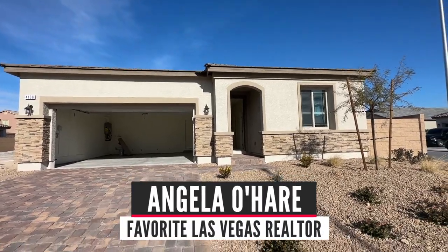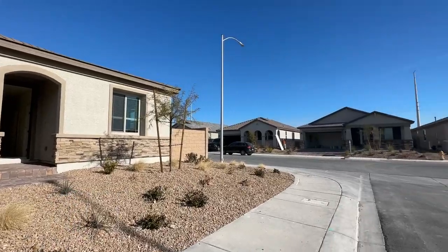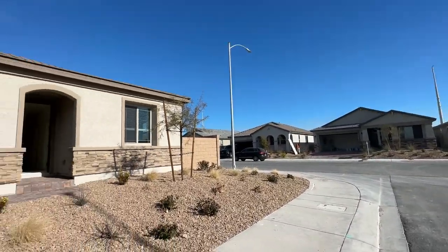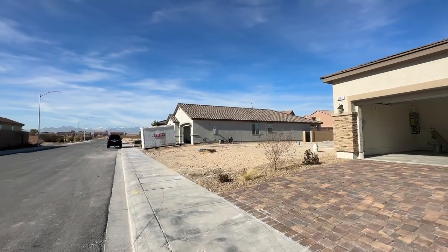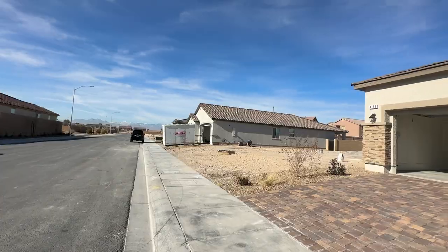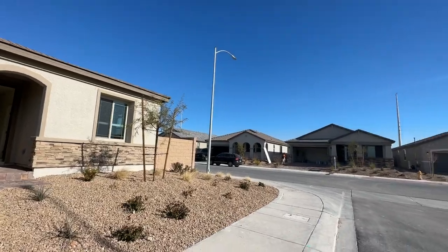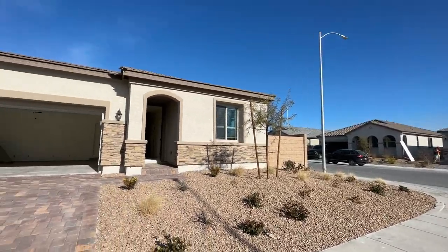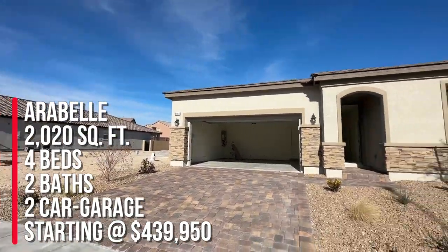Hey everyone, Angela O'Hare here, your favorite Las Vegas realtor, and today I'm doing a new construction walkthrough. I'm over here at Orchard Canyon by Richmond American in North Las Vegas. It's off of the 15 and Lamb, and this is an all single-story community. My clients purchased the Arabelle, which is a great floor plan.